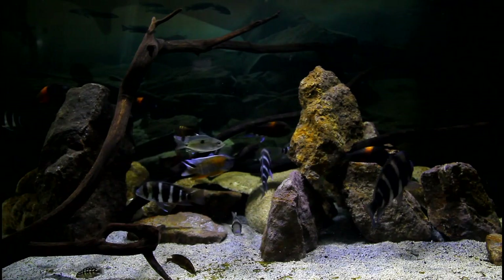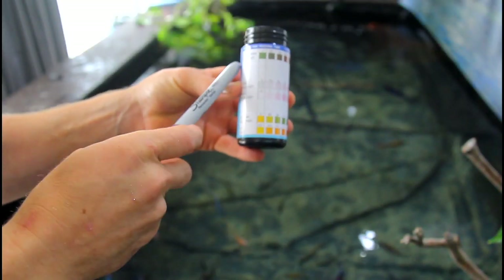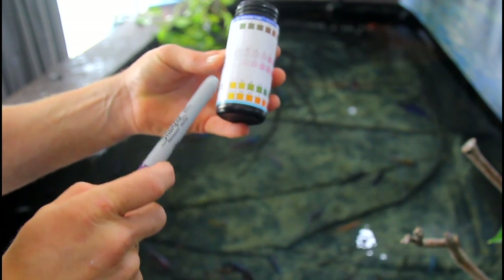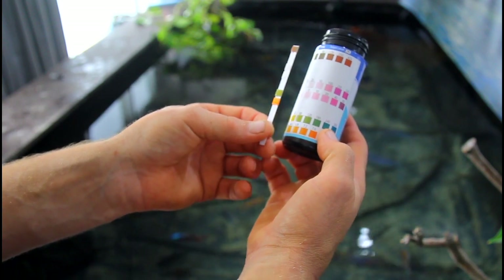One of the biggest things people struggle with is having to test their water. We get these in for our customers — they're water test strips, a five-test strip unit. The top one is total hardness, then nitrate, nitrite, carbonate hardness, and pH. You basically just dip it into the water, remove it, wait 60 seconds and compare it to the colour coding. Nice and easy.